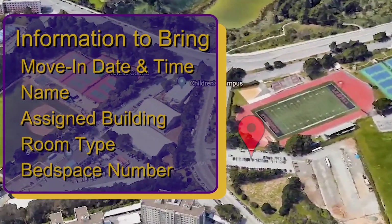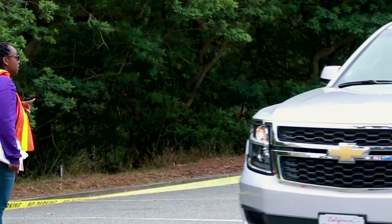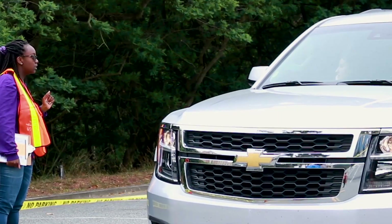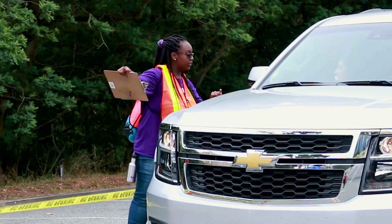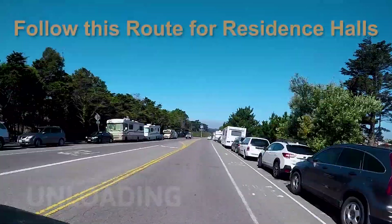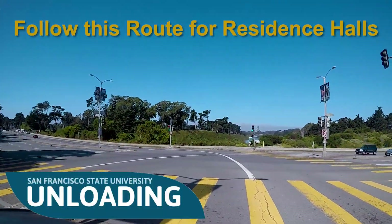Here, you will be asked to provide your move-in information. You will receive a color-coded parking tag and route map to your assigned building's unloading area, where USS will unload your belongings. Please follow the color-coded directional signs to your assigned building's unloading area.